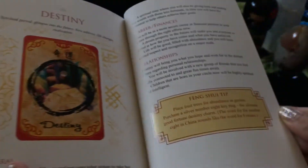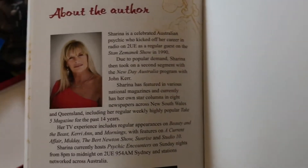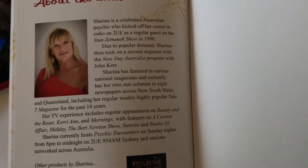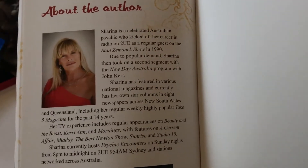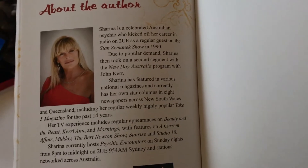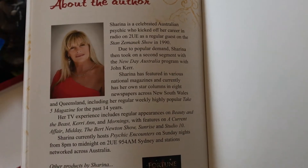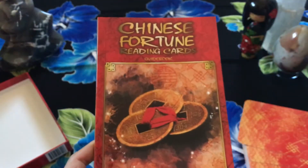So you might be asking who is the author to be giving these feng shui tips. Well, if you read up on Sharina Starr — not just what it says here in the guidebook — she's actually kind of a feng shui master. She's very knowledgeable in that area. She's got a lot of background, and it's nice that it's been nicely condensed in this book.